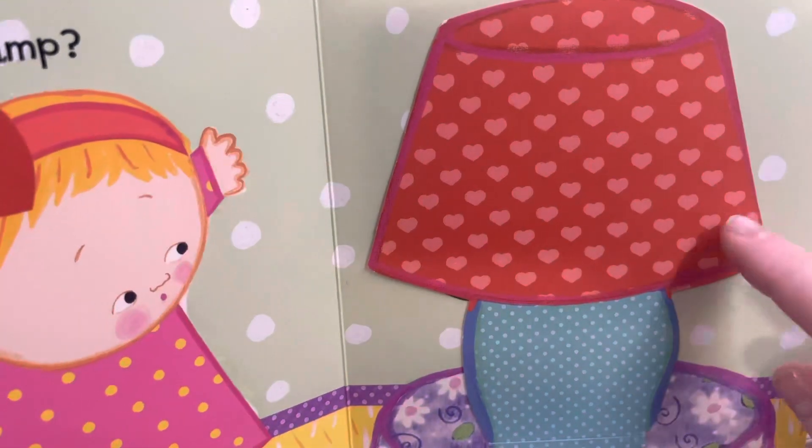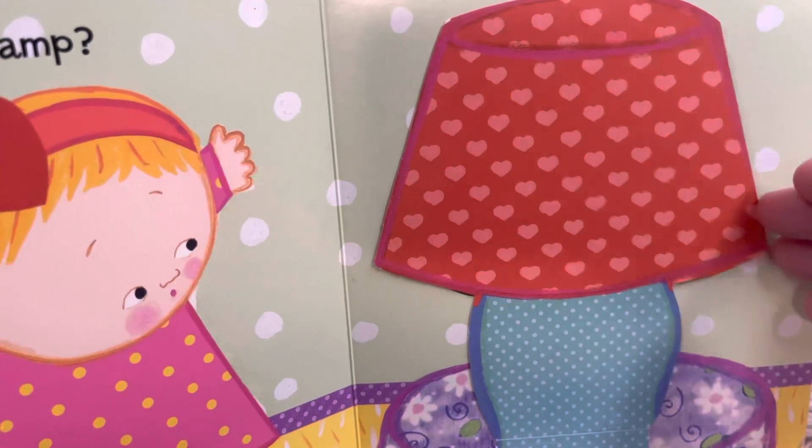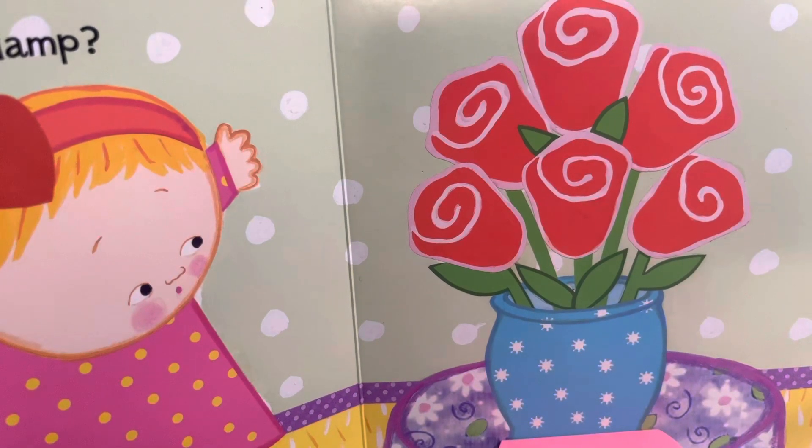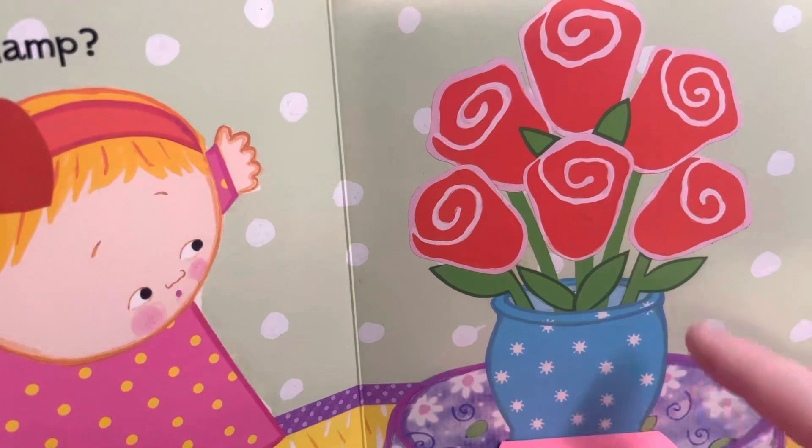Is it behind the lamp? Oh, no, but here are some pretty flowers. These are roses.